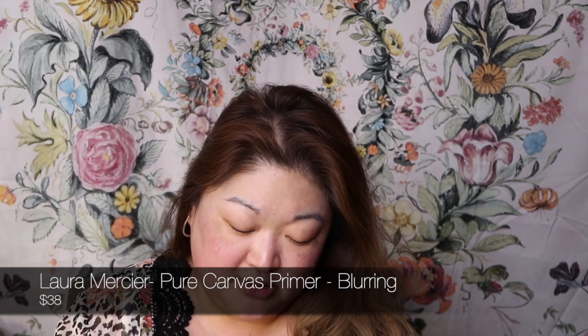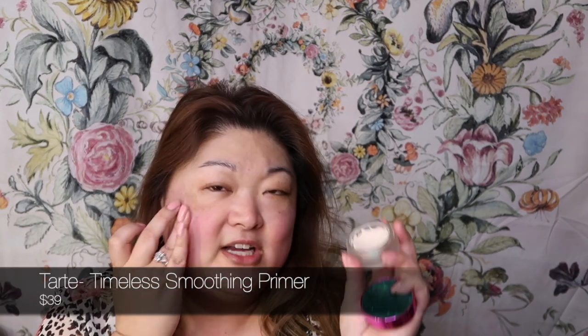Today I'm going to use the Laura Mercier Pure Canvas Primer. This is a really great blurry primer — anything Laura Mercier is going to be great quality. We're going to use that to try to blur out a lot of this redness, hyperpigmentation, and blur the pores. Then going into the Tarte Timeless Pore Smoothing Primer.